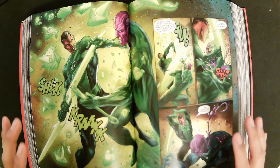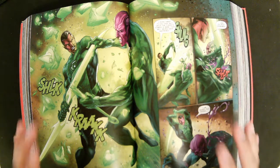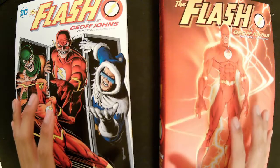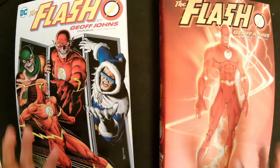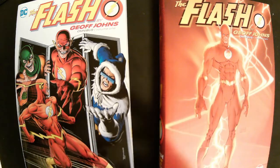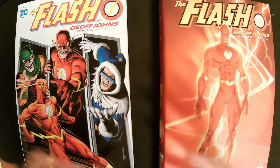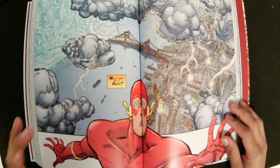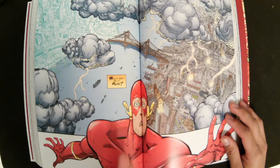As you can see here, the binding for the Flashpoint omnibus is sewn, and this is known as an eye. Gutter loss is a term used for when parts of images in the book are lost in what is known as the gutter. Both omnibus books of The Flash by Geoff Johns have sewn binding, but the amount of glue used to adhere the pages to the ribbon made it difficult for the eye to open up as much as the Flashpoint omnibus.